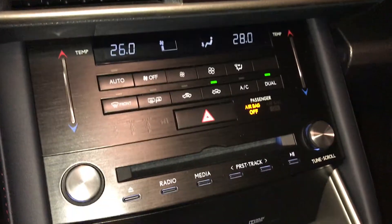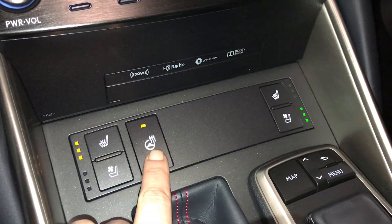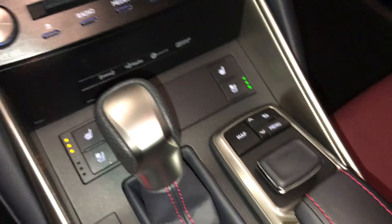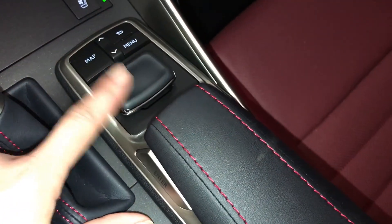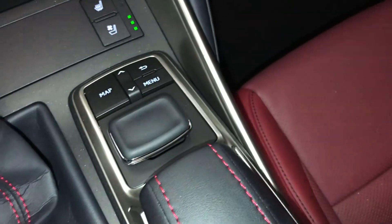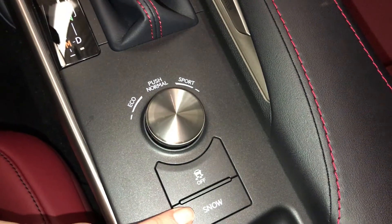Analog clock. Heated and ventilated front seats with three settings. Heated steering wheel. F-Sport leather shift knob. Use this to control your display screen — push it down to enter, enters on both sides. Shortcut buttons above. Eco, normal, and sport drive modes. Traction control and snow mode.